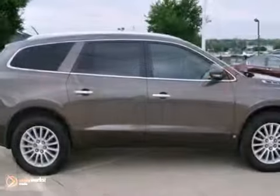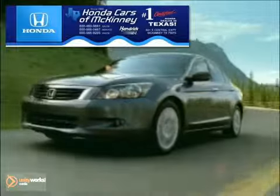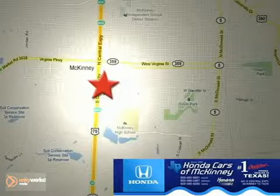Come on out and see it today. On to Cars and McKinney is the source for all your automotive needs. Stop in today. We're conveniently located on Highway 75 northbound at exit 40A in McKinney.